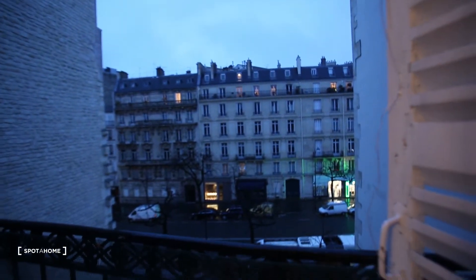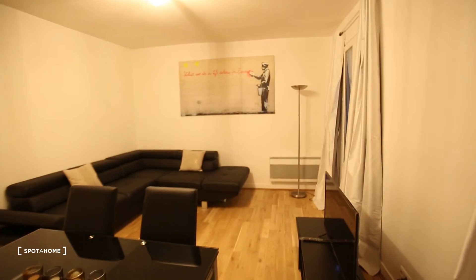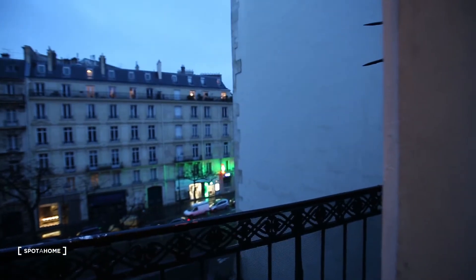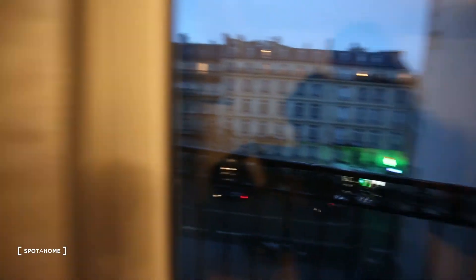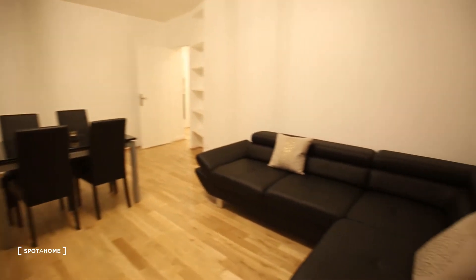We have a balcony — you can see a little balcony, also here a little balcony. You can see a pharmacist just in front of the apartment. Really nice and new living room, super spacious.